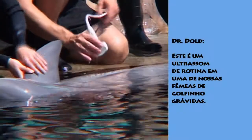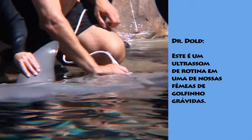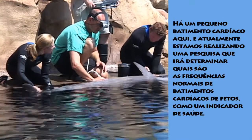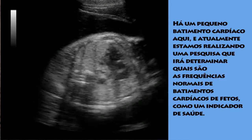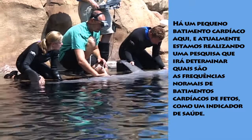This is a routine ultrasound on one of our pregnant dolphins. We can see a little heartbeat, and we have research underway where they are determining the normal ranges for fetal heart rates as an indicator of health.